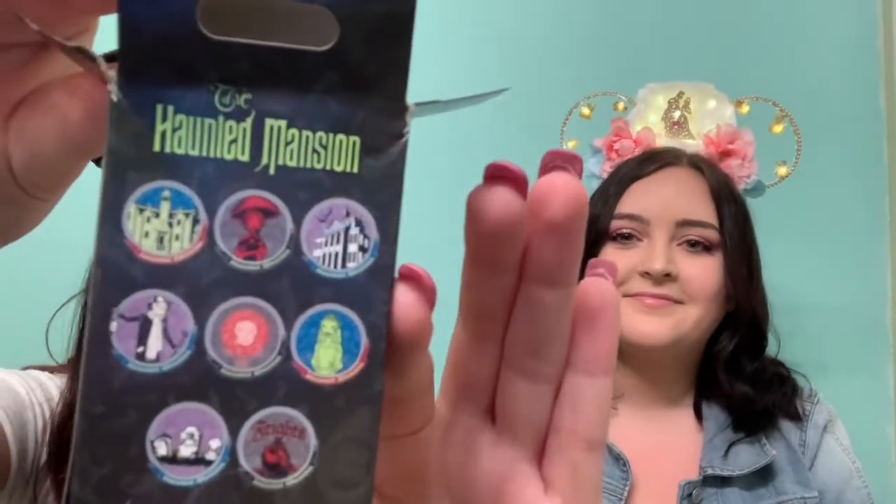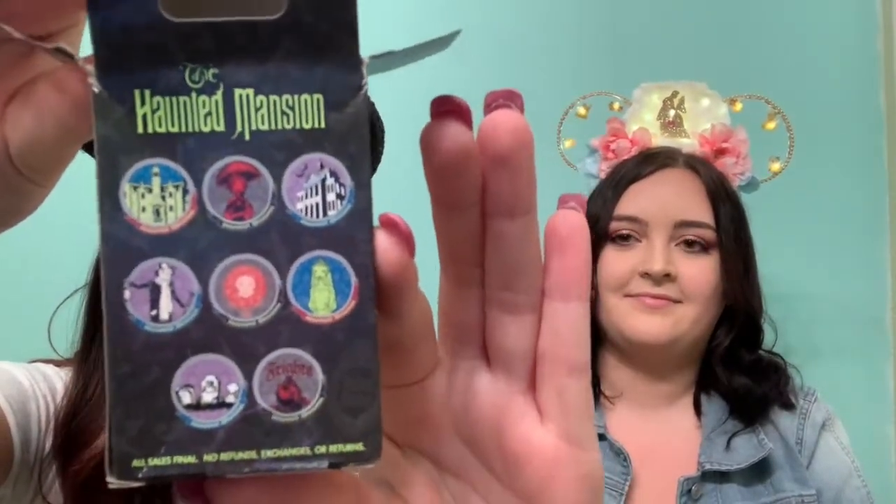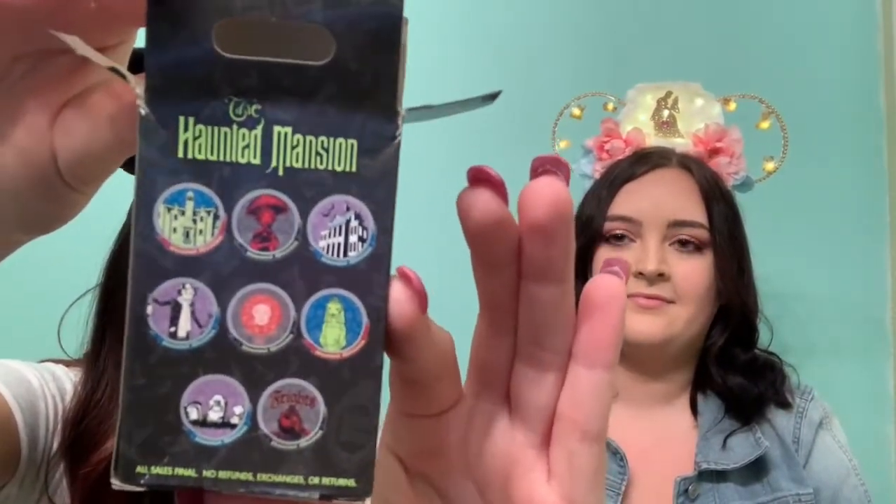So two blind bags, and I don't have any of these, so honestly any of them would be great. I'll show you guys this box — these are all the options you could get. Maybe the Bride or Madame Leota would be really cool. So I think we got these for $10.